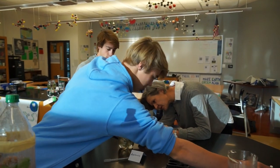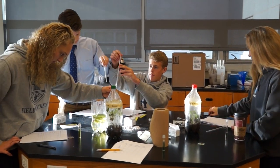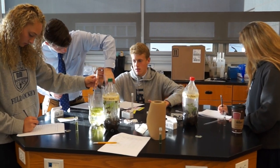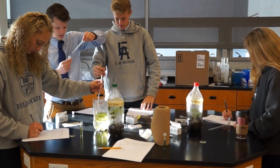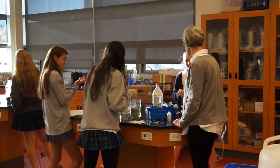Science teachers today are using so many different modalities in their classroom. They're using inquiry-based projects, project-based learning, problem-based learning, and when students do that sort of work they're always very eager to show their investigations to other people.